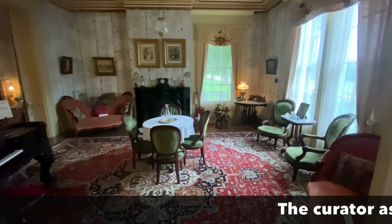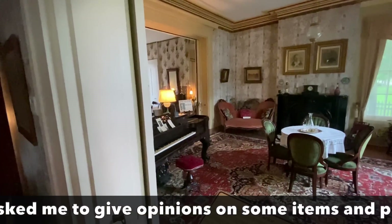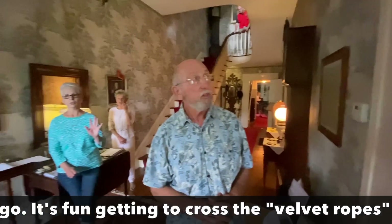Everything you see belongs to the family. It looks like a lot of the furnishings are original to the house. They are — everything is. Nothing's been brought in, because there are five generations that lived here, and nobody else has ever lived here.